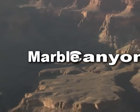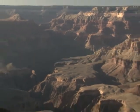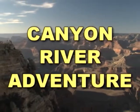Grand Canyon, Marble Canyon, Glen Canyon, Antelope Canyon — who knew there were so many canyons besides the Grand Canyon, and how can you possibly see them all? In just three words: Canyon River Adventure.